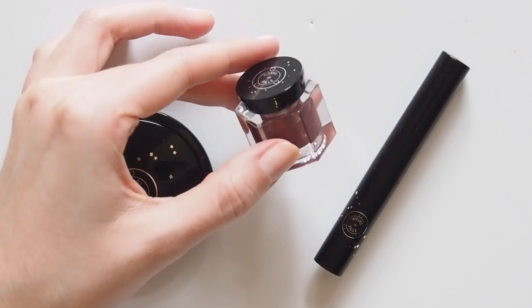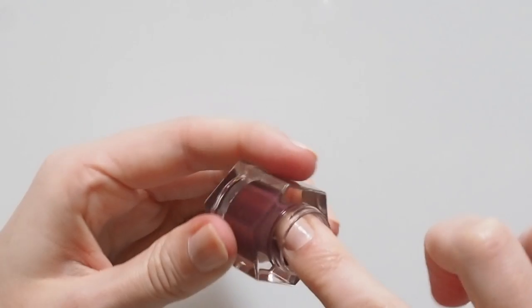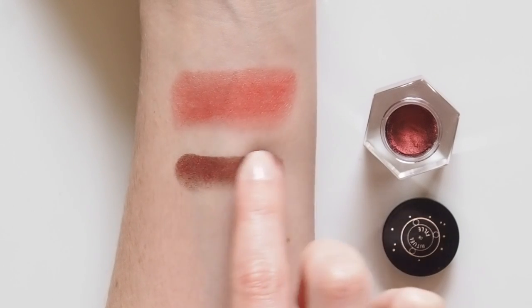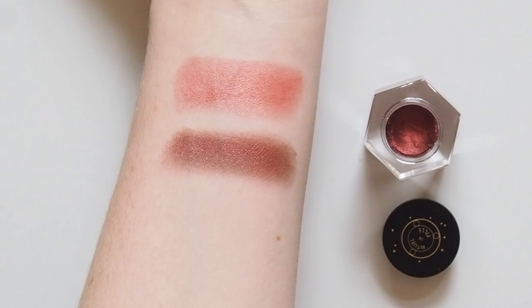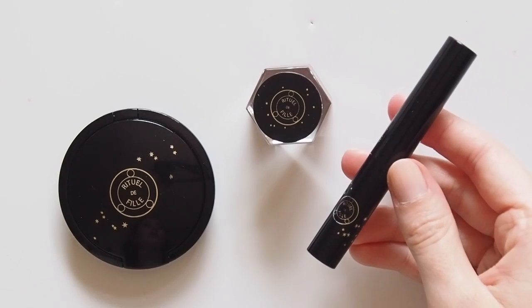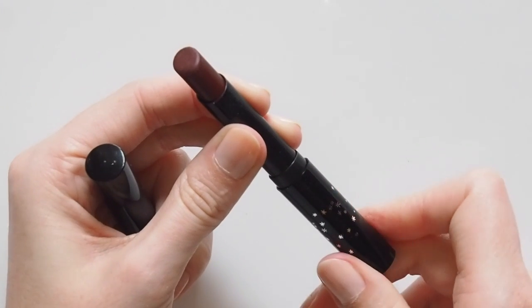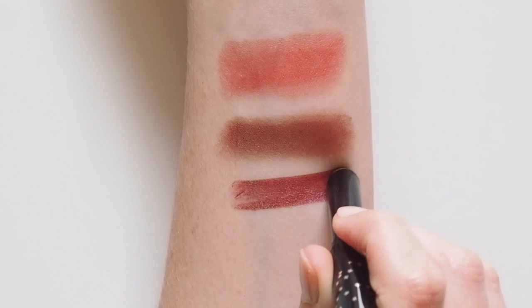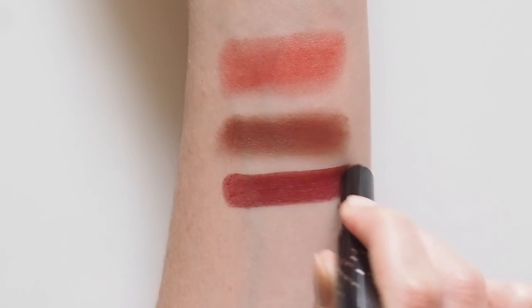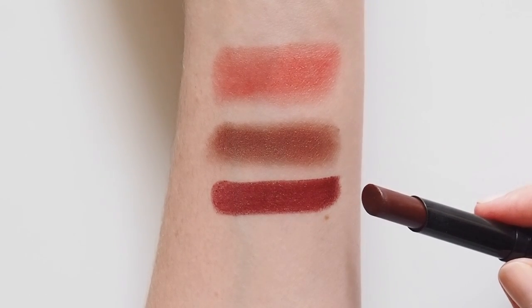Their Ash and Ember Eye Soot Pot in Viscera ticked the red shadow box for me. The packaging is a bit tricky to dip your finger into but the cream-to-powder formula is easy to work with — plenty of pigment, so the lightest smudge of this shimmery burgundy is enough. Their Enchanted Lip Sheer in the dark berry shade Swarm was a shade I spotted on their Instagram worn as a glossy eyeshadow. Super smooth and light on the lips but plenty of colour payoff, with a really interesting slightly herbal, maybe rosemary, scent.